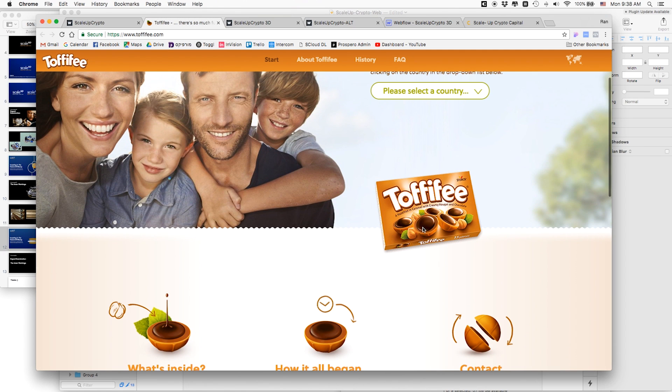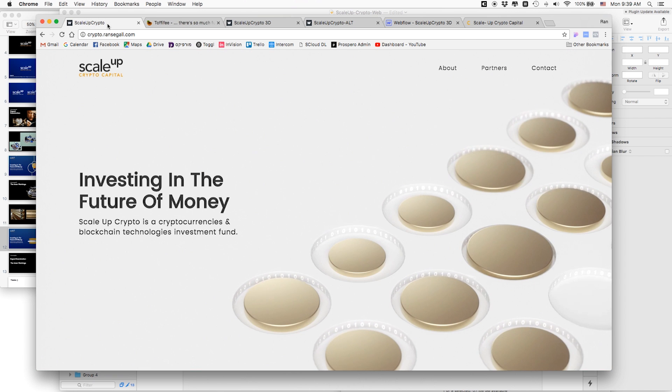They said it didn't look like coins — it looked like toffee chocolate bars. They felt Yambo wasn't professional because it didn't look like gold or like coins. At this point we'd been through 10 or 11 rounds of revisions, both working far more than we'd priced. They told me they actually wanted to see specific coins — Bitcoin, Litecoin, other recognizable cryptocurrencies — with logos so viewers would know they're looking at crypto coins. I wasn't sure what to do.